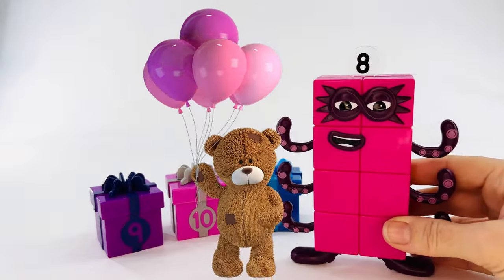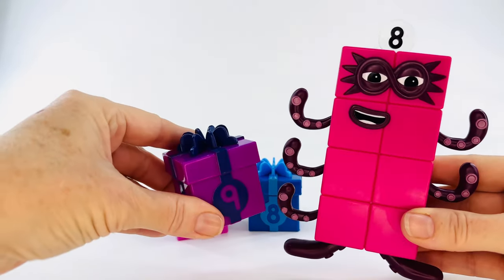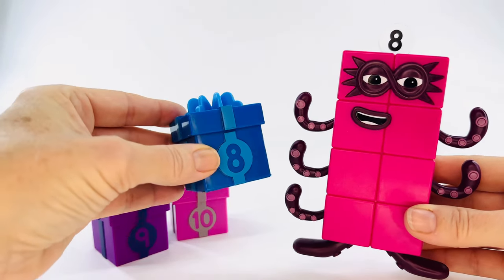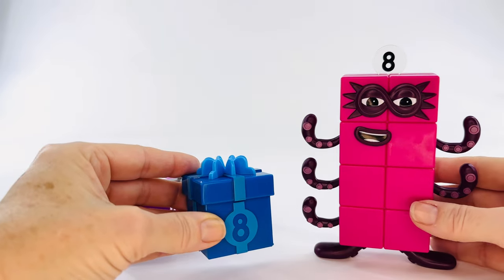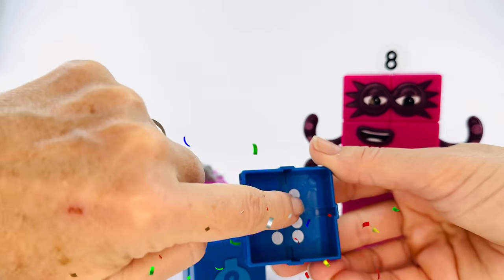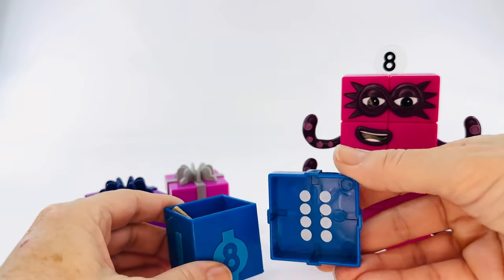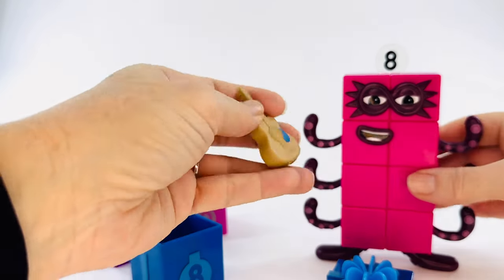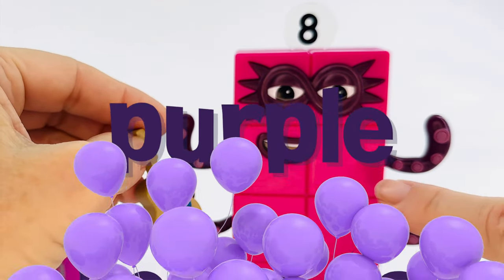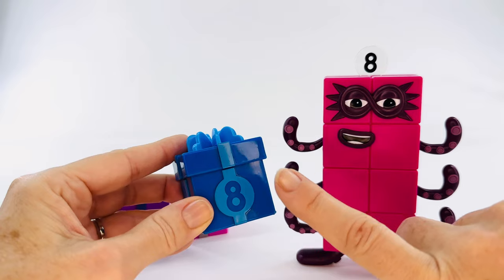Number block eight — eight in Spanish is ocho. Let's find your present. Is it this one? No, that's the number nine. It's this one — that's the number eight. Ocho. Let's open it up and count. One, two, three, four, five, six, seven, eight. Let's see what the present is — it's a guitar. Can you play the guitar, number eight? Number eight is morado, purple in Spanish. And number eight's present is blue — azul.